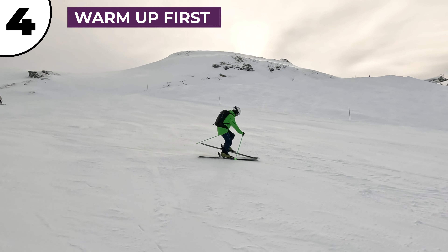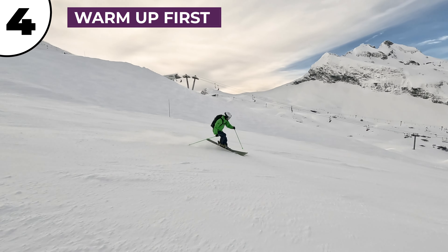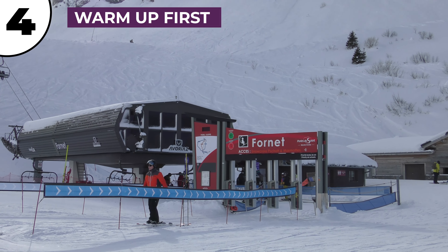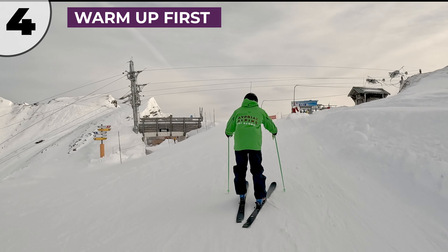Tip number four is to warm up first. Get a few laps skiing reds in before you get to the top of the Swiss Wall. There are bumps and variable snow conditions under the Schuka and Forney chairlifts, so go for a ski around for an hour and do some skating around the entrance to warm up your legs before you drop in.